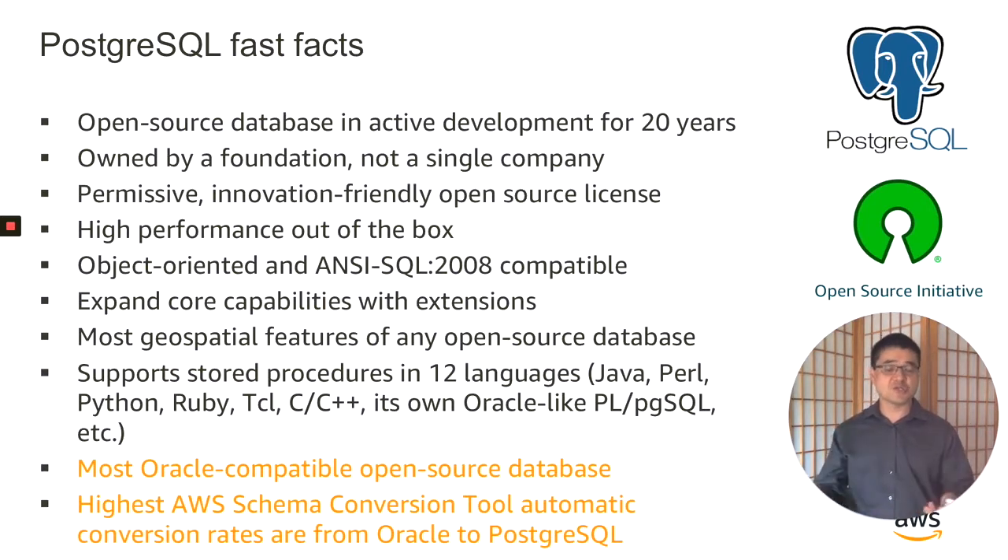It's owned by a non-profit foundation, which addresses customer concerns about vendor lock-in. From the perspective of functionality, Postgres offers good performance out-of-the-box, with transactional semantics very similar to those of Oracle and SQL Server. Postgres is object-oriented and ANSI SQL 2008 compatible, which makes it easy for customers to migrate applications from other relational database platforms. Postgres also supports extensions, which allows you to easily expand its core capabilities. One of the most powerful and popular is the PostGIS extension, which offers very strong support for geospatial use cases. It also supports stored procedures in many languages, including PLPG SQL, which is very similar to Oracle's PLSQL.